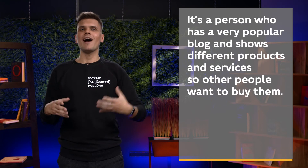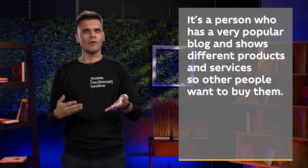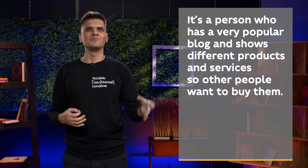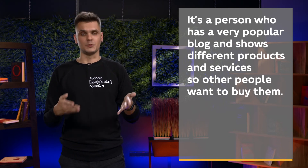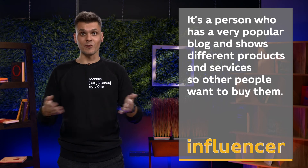Do you like riddles? I'll read you a description of a person or a thing and you need to guess it. There can be several answers. Don't forget to pause the video if you need more time to think. It's a person who has a very popular blog and shows different products and services so other people want to buy them. — Influencer.